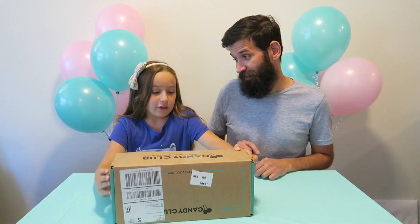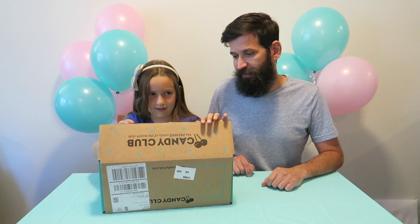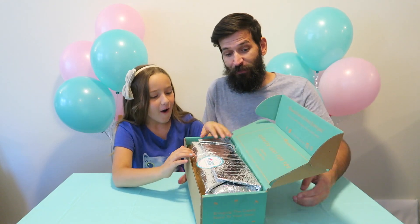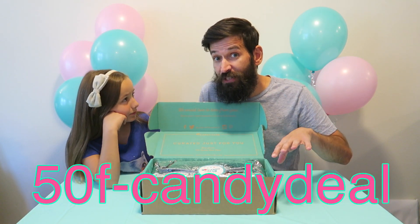Let's have Madison open the box up and see what's inside. She has no idea what we picked out. This box is like the heaviest thing ever — it's pretty impressive. Like, it's just bags of candy. So this is what's going to be inside your Candy Club box. In the description below there'll be a coupon code for 50% off if you guys want to try it. Make sure you get your mom and dad's permission, use the coupon code below, and you'll get 50% off your first box, plus free shipping.